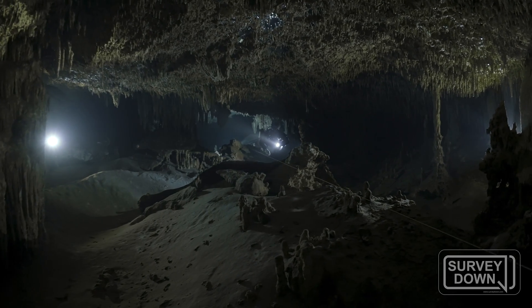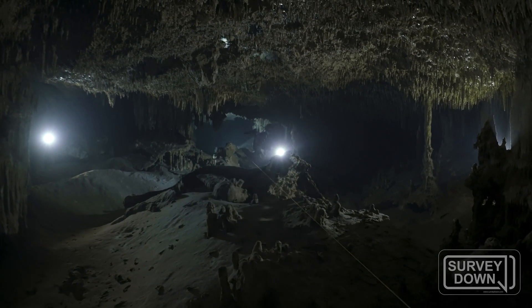In total, mapping Dos Palmas took well over a year — over 70 cave dives and hundreds of hours drafting in front of my computer.